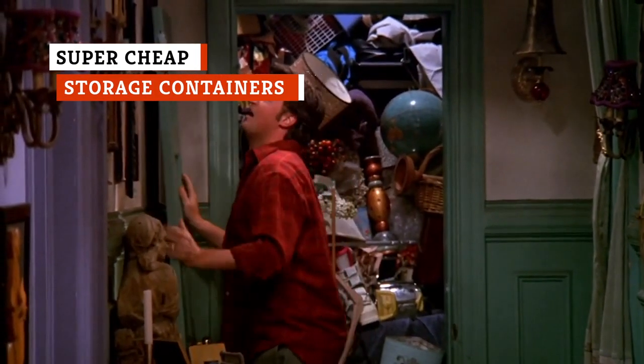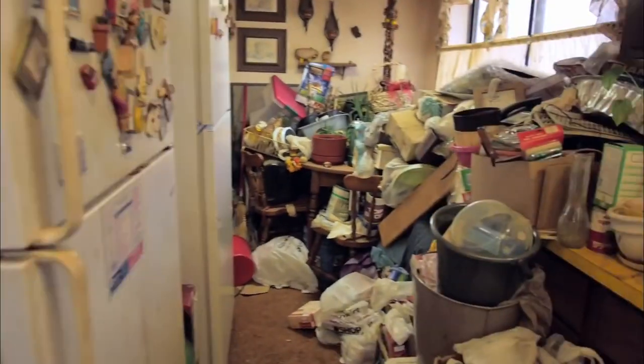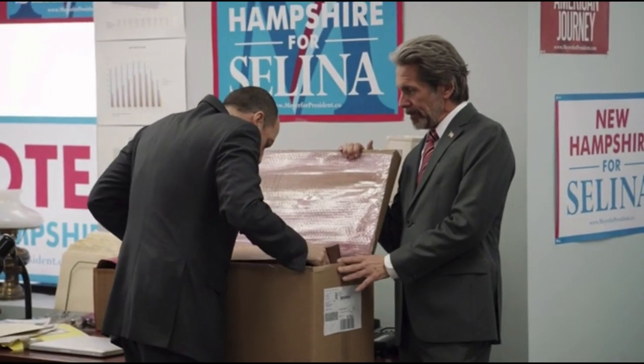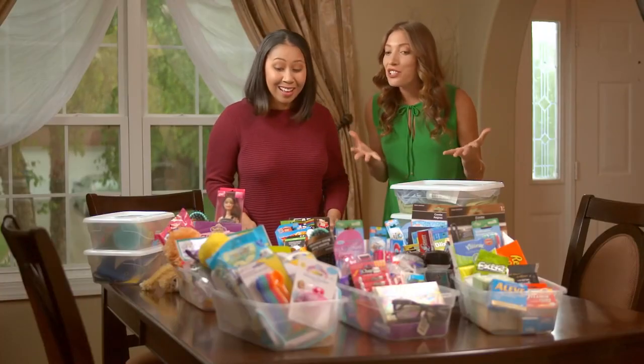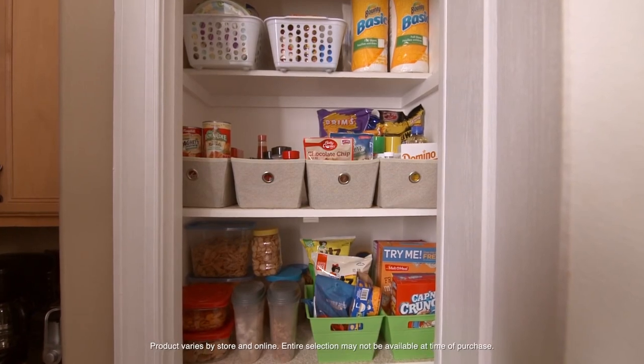If there is one thing that is true of everyone, for richer or for poorer, it's that we all have too much stuff. Storage containers are an awesome way to get things up off the floor and out of the way, and many times they even look really nice when they're all neat and stacked up. The only trouble is, sometimes storage containers can be expensive — name brands charge you more for the brand, when really they are still basically just a box. If you want a storage solution that can potentially save you hundreds of dollars per year, head to the Dollar Store. There you can buy containers in nearly every shape and size, with plenty that can fit clothes, arts and craft supplies, toys, and other things that clutter your house — all for just a dollar per box, or even per set.